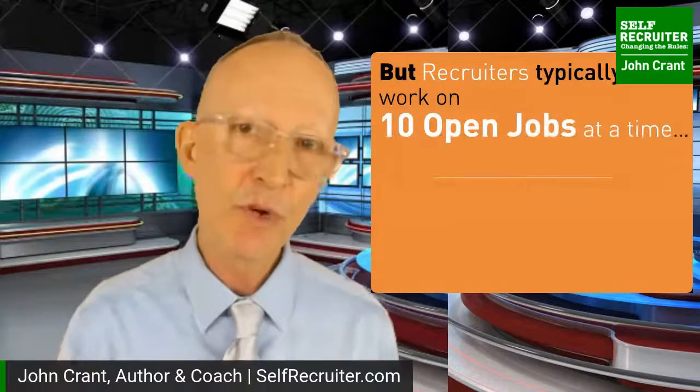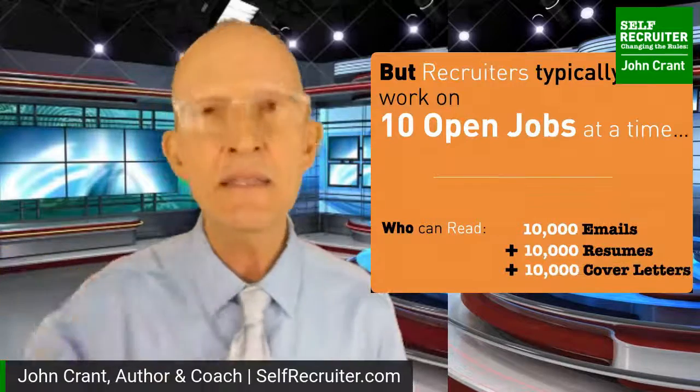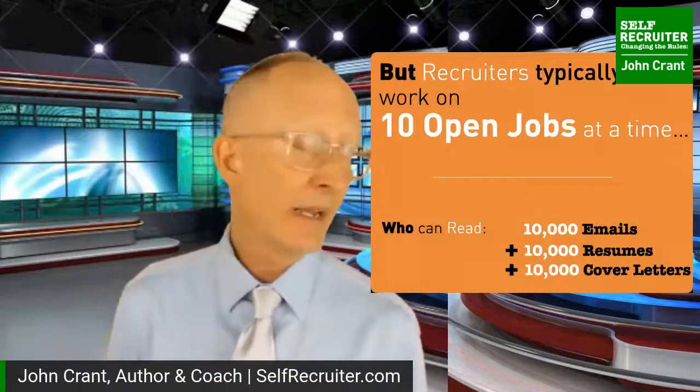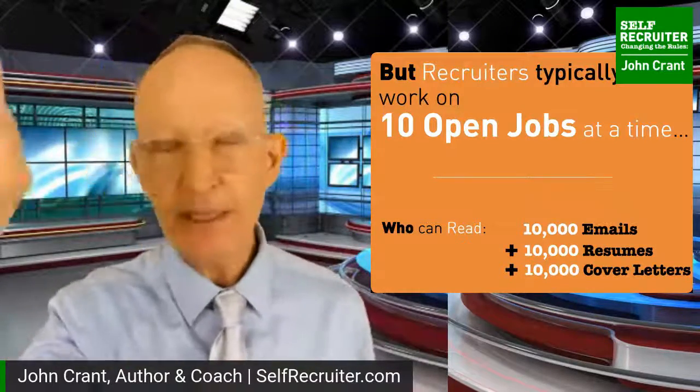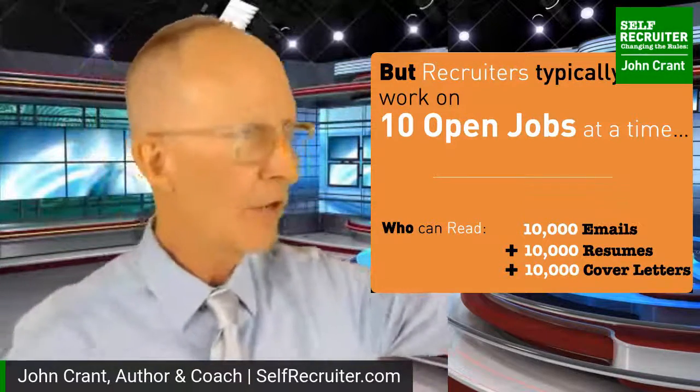The challenge is much, much worse. If it's an internal or external recruiter, they tend to be working on ten open jobs at a time. So who can read ten thousand emails, ten thousand resumes, ten thousand cover letters? No one. And you might be thinking about the applicant tracking system - but pinning your future on the ATS is like stopping at the bodega on the way home to buy a lottery ticket to plan your financial future. When you click send into this type of system, it's a ticket at the bodega.